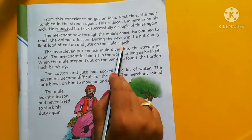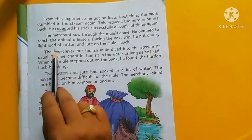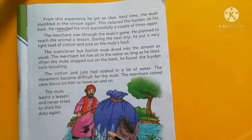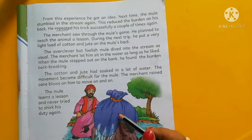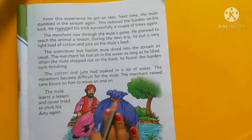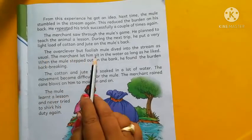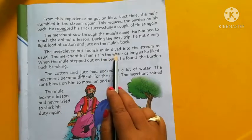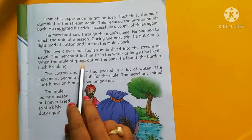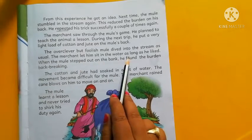During the next trip, the merchant put a very light load of cotton and jute on the mule's back. Cotton and jute are very light materials. The over-clever but foolish mule dived into the stream as usual, and the merchant let him sit in the water as long as he liked.